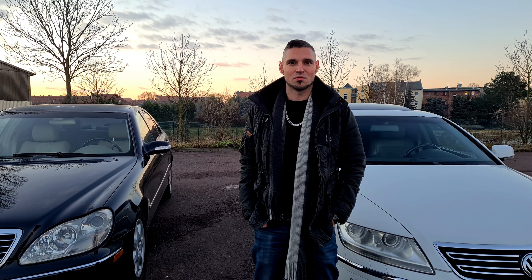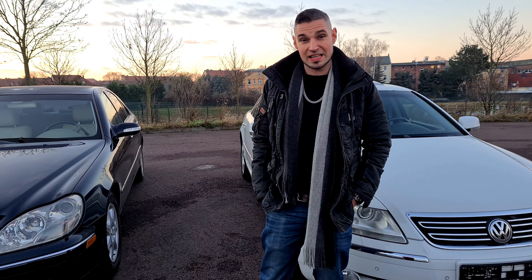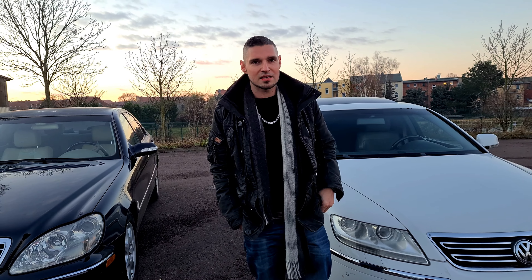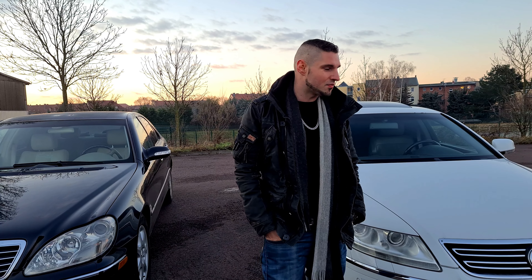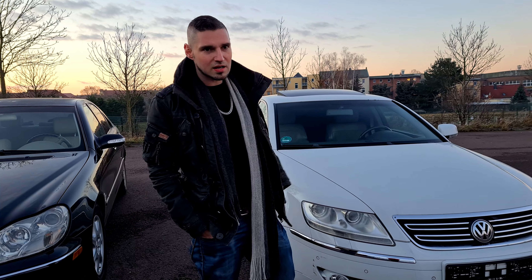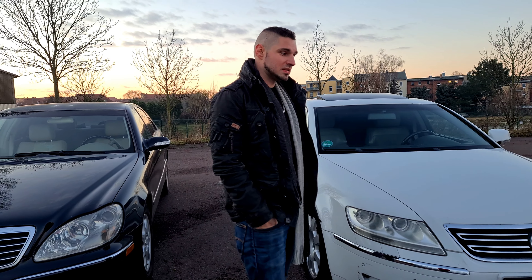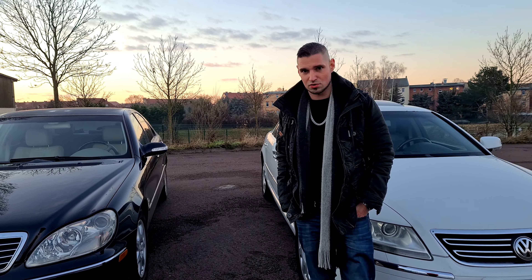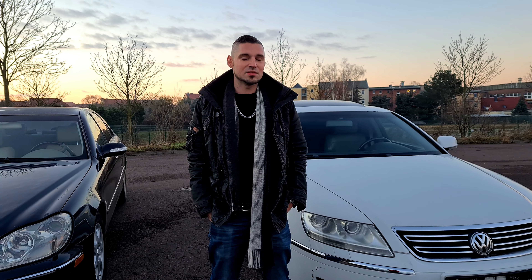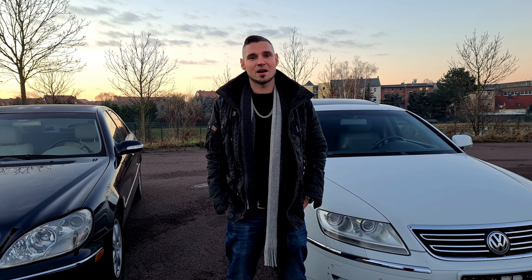W220 und Phaeton, habe ich euch mal in dem Video vorgestellt, ich hoffe es war ein bisschen interessant, auch wenn es kein Mercedes war. Ich habe auch schon mal einen 7er BMW E38 vorgestellt – Video blende ich euch rechts oben ein. Ich mache auch gerne mal so Vergleiche, sind das S-Klasse-würdige Gegner? Ich muss sagen: Phaeton auf jeden Fall. Bin echt beeindruckt von der Größe, von der Optik – außen sehr schlicht, innen doch relativ elegant. Materialqualität kann mit einer S-Klasse wirklich nicht mithalten, aber an sich trotzdem ein sehr schönes Fahrzeug, viel Fahrzeug für wenig Geld. Ich bedanke mich fürs Zuschauen – euer MT Benz 140.